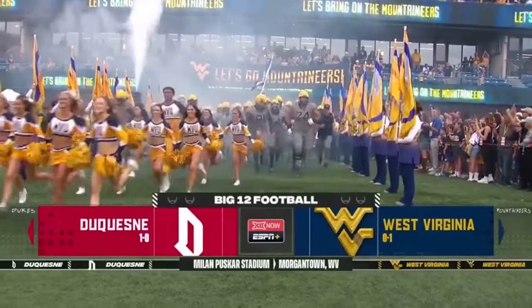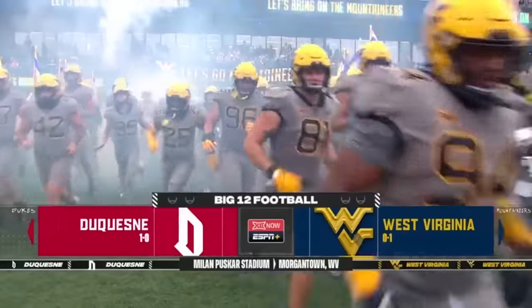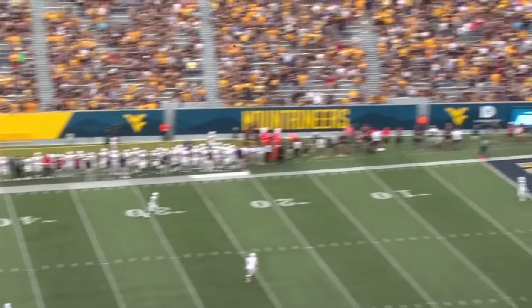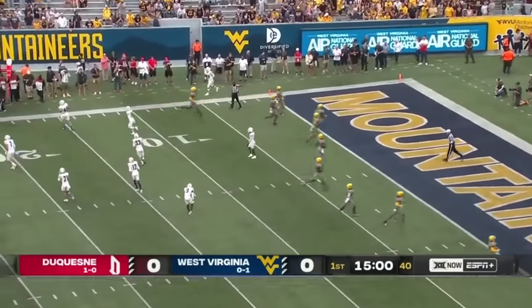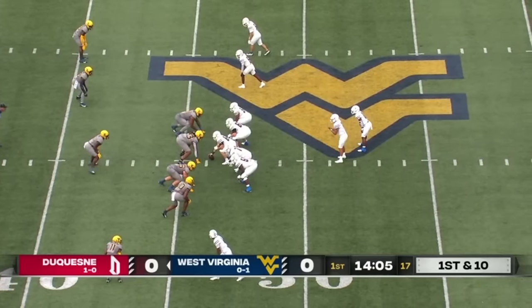Home opener in Morgantown for West Virginia as the Mountaineers welcome in a Duquesne team out of the FCS. Duquesne won the toss, they will receive, and off we go. A touchback, and the Dukes have the football to start. First quarter, and they take over at the plus 46.